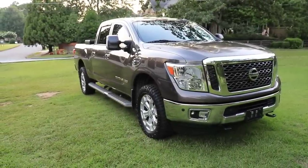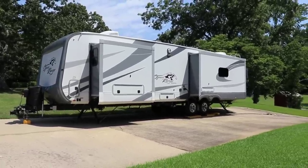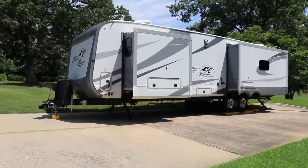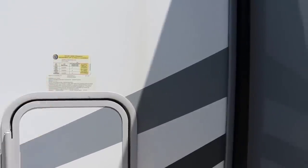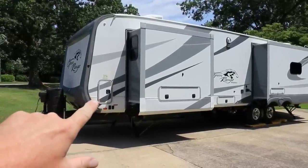Next up is our 323 RLS from Open Range — a wide-body travel trailer, about 10 inches wider than a standard travel trailer. It has a cargo capacity of 2,330 pounds and an unloaded vehicle weight of 9,025 pounds. There's a small non-pass-through storage compartment here and under-bed storage right there.